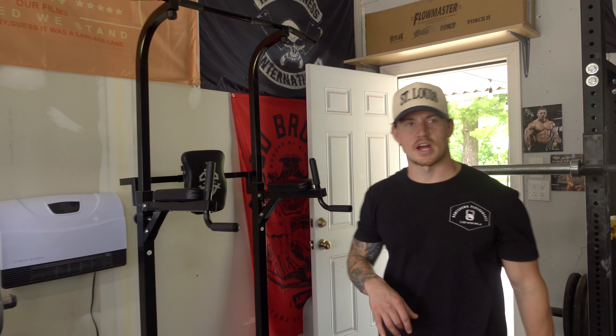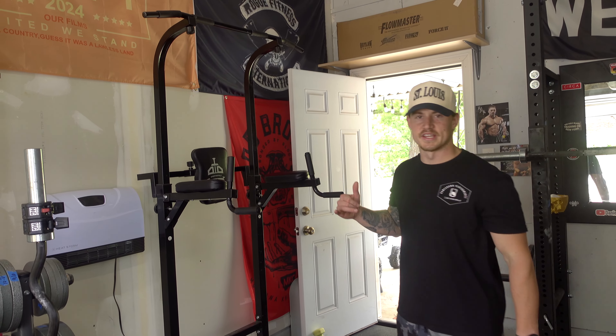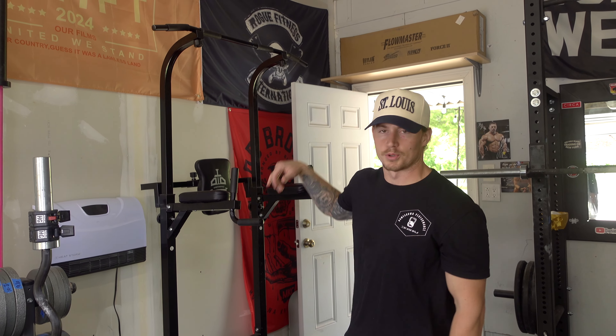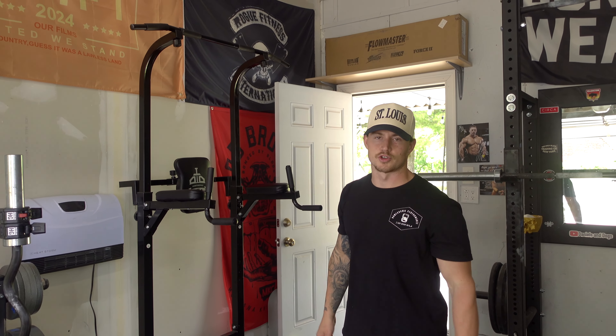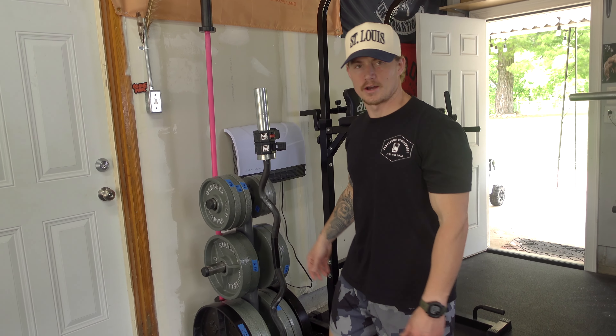This is a cheap pull-up and dip station I also got off Marketplace for about $75. I'll probably get rid of it in the near future, but I use it for dips, pull-ups, and abs sometimes. I don't utilize it a ton — it's decent equipment, nothing super high quality, but it does the job.